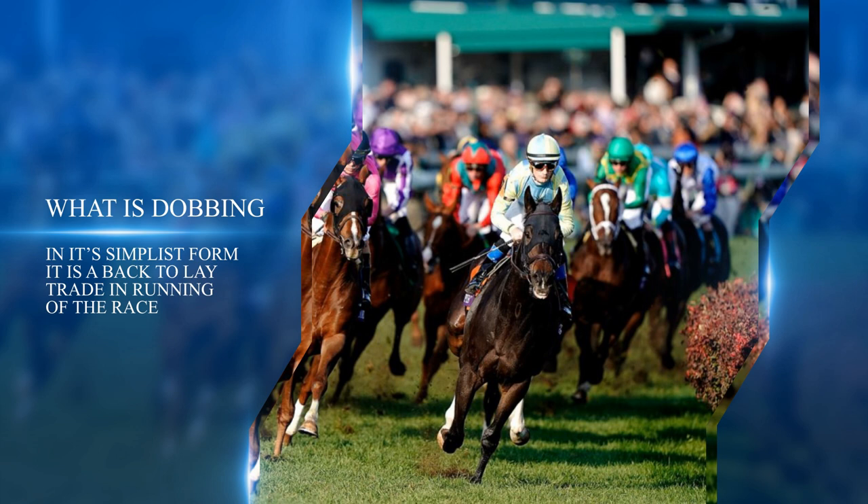For example, if I place a £10 back bet on a horse before the start of the race at decimal odds of 7.0, a £20 lay bet at odds of 3.5 would make £10 profit regardless of which horse won the race. Both bets would need to be matched to secure that profit.